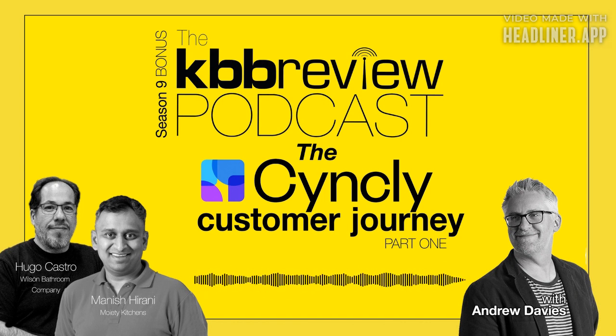First things first, let's fill in the backgrounds. Hugo, tell us a little bit about your business. Wilson Bathroom Company is a showroom based in Glasgow — we do luxury bathrooms. It's a very new business, quite fresh in the market, but we have a really strong vision. I've been doing this in the UK for almost 10 years now. I met Tony and we shared a vision around interior design and the luxury sector specialising in bathrooms. We're receiving really good feedback — it's been great.